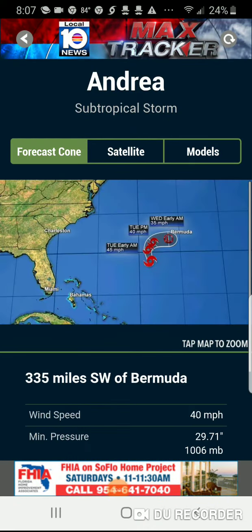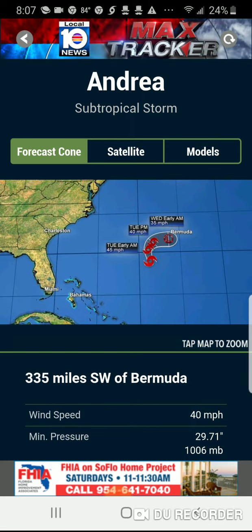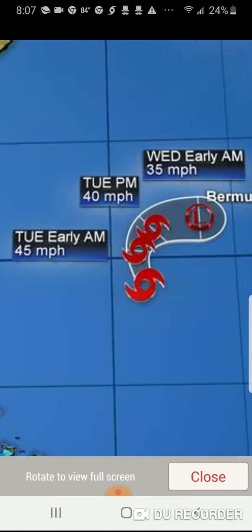Hey, what's up guys, it's me Brayden here, and today we got some things to talk about in the Atlantic. I wanted to make this video really quick before Andrea ends, which it's not going to be ending until probably Wednesday. This is supposed to be a tropical storm.